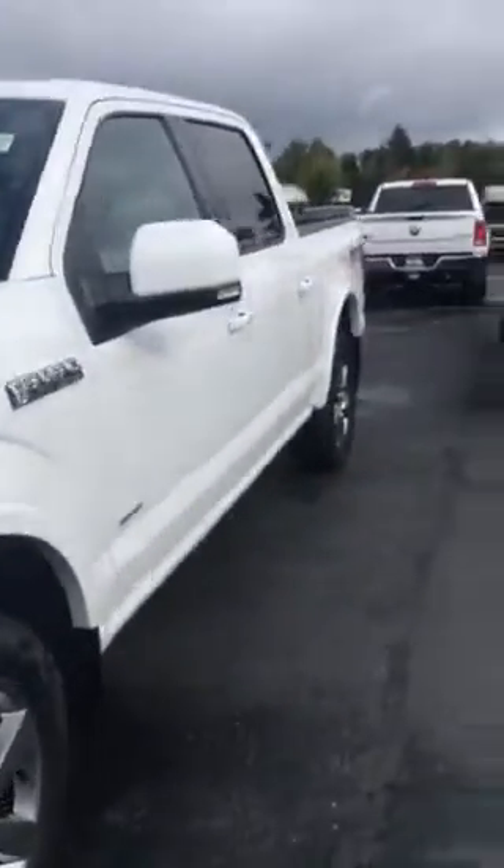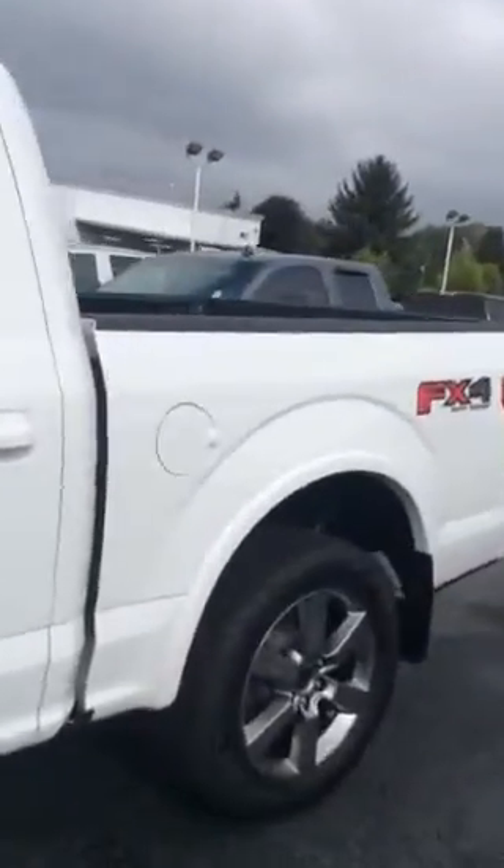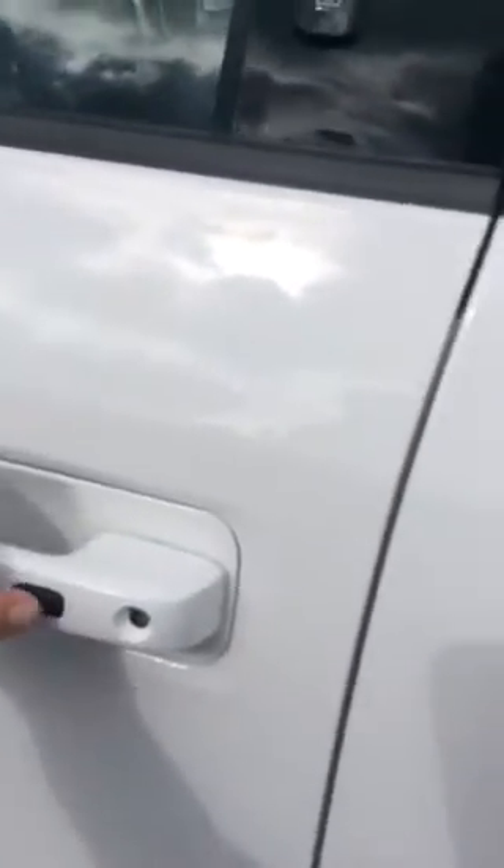Panoramic camera, blind spot monitoring, the backup trailer system, easy entry access — never need to take a key out of your hand, push a button to lock it, put your hand behind to unlock. Power boards that come out when you open the door.